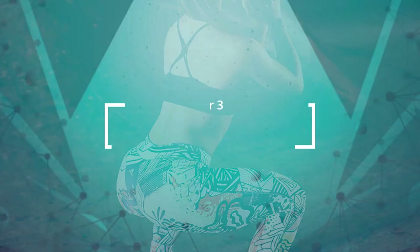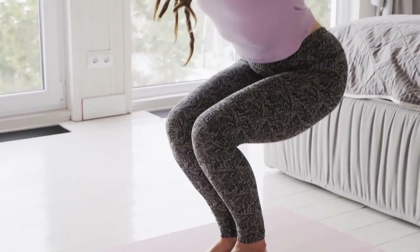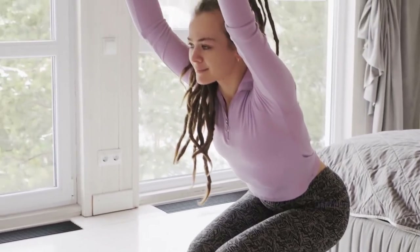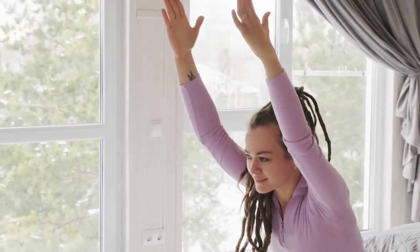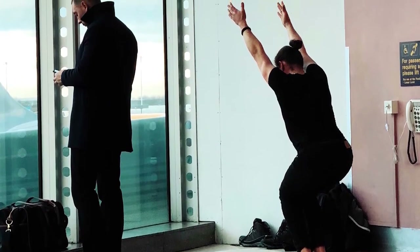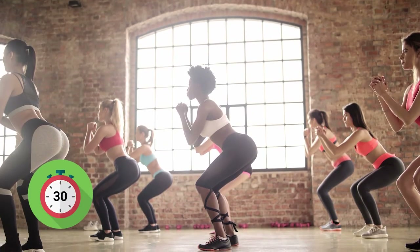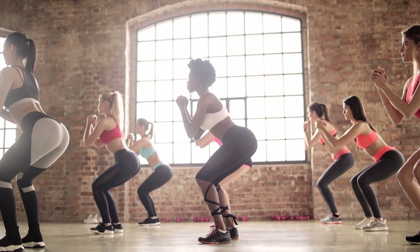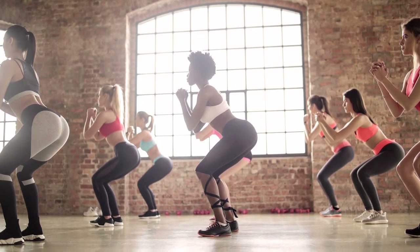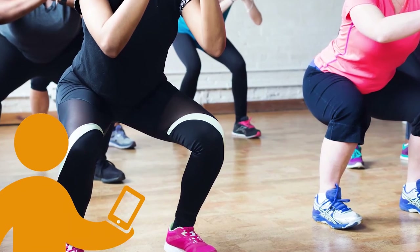Number three: The Chair. This pose will put your leg muscles to work. First, inhale and raise your arms. Then exhale, bend your knees, and push your tailbone towards the floor while staying in a semi-squat position. Keep this pose for 30 seconds. If you're up for a challenge, hold this pose as long as you can and let us know in the comments below — let's see who can hold it the longest.